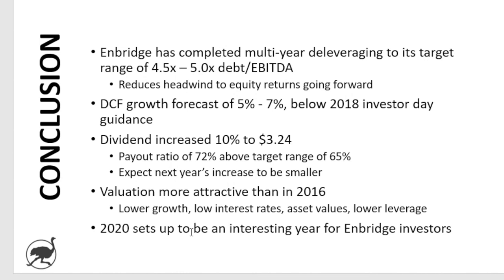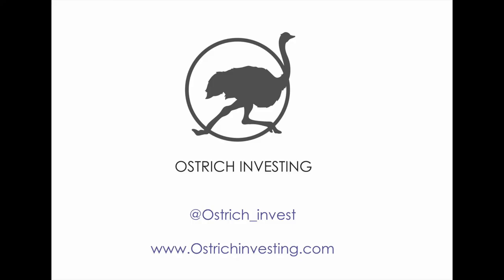All that to say, 2020 sets up to be an interesting year for Enbridge investors. Let me know what you think in the comments section — stocks you think I should look at, drop those in the comments as well and I'll add them to the list. We'll be back soon with more content. Until then, happy investing and don't bury your head in the sand.